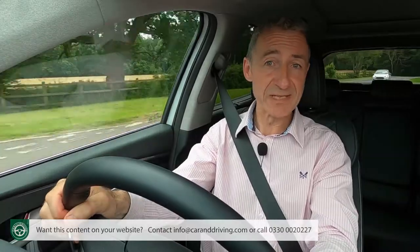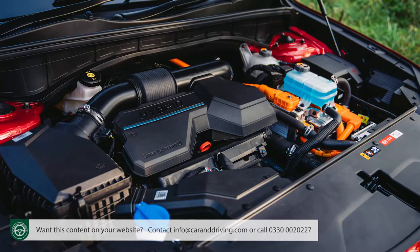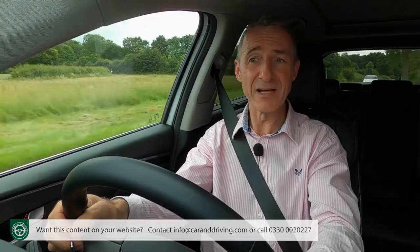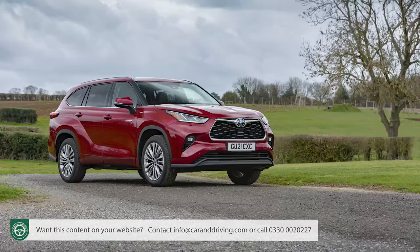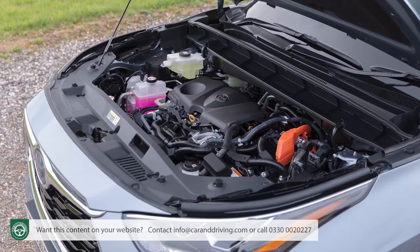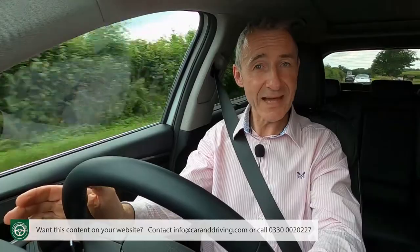Automotive giant Toyota certainly thinks so. Their engineers think that a power plant of 2.5 litres is necessary to propel their almost identically sized contender in this class, the Highlander. And that model is only offered as a self-charging petrol hybrid — which, as we mentioned earlier, is the engine format we're trying today.